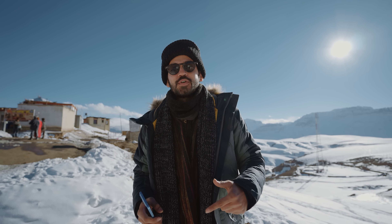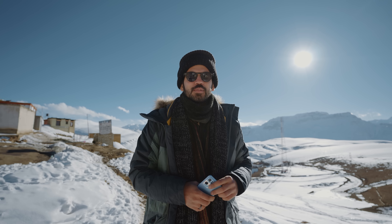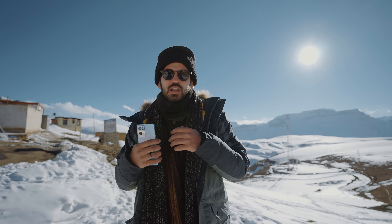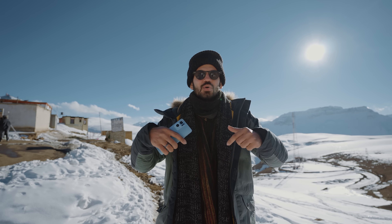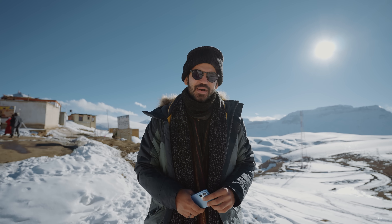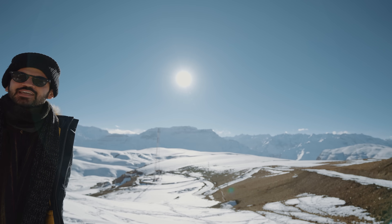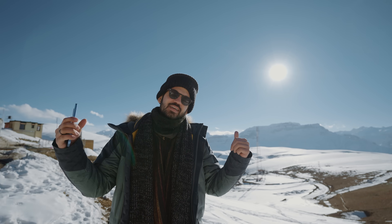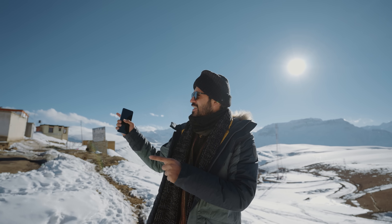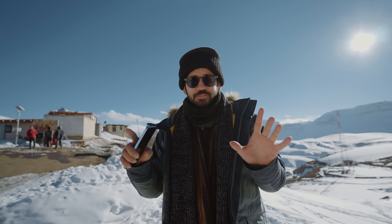If you liked the video, give it a thumbs up and subscribe to the channel for future videos. Let me know in the comments if you want to see more videos on mobile videography — I'd love to create those. Goodbye from this beautiful place, Spiti. We'll head back down to Kaza village now. Bye-bye!